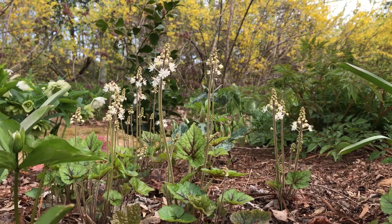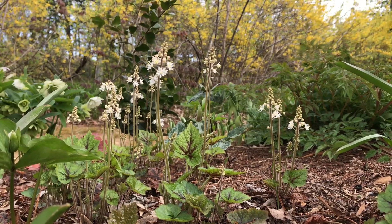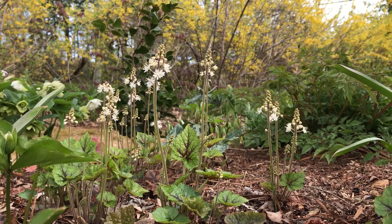Hi, this is Peggy Ann from American Beauty's Native Plants. Would you like to spend a minute in my garden? Today we're looking at Tiarella cordifolia, commonly known as foam flower.